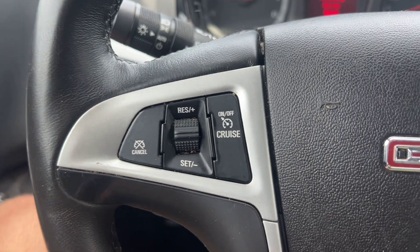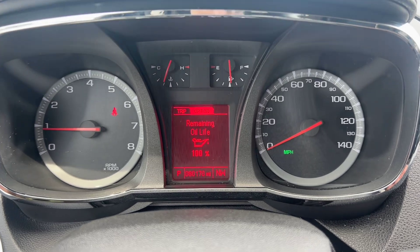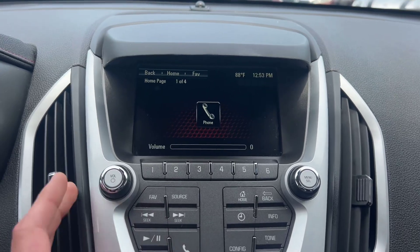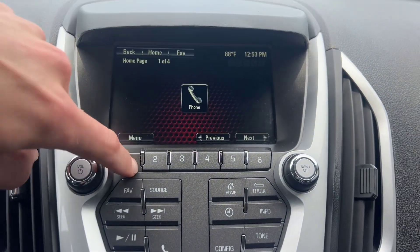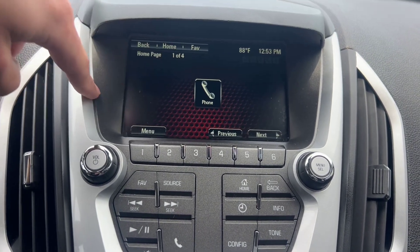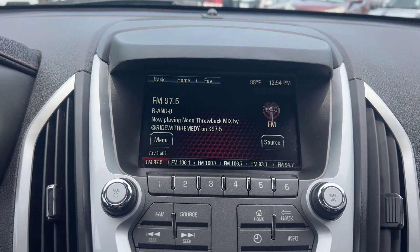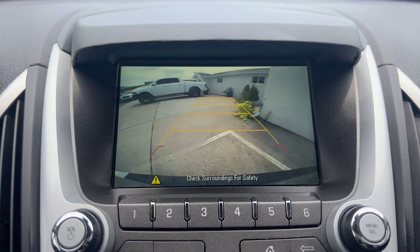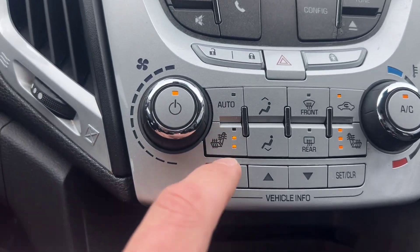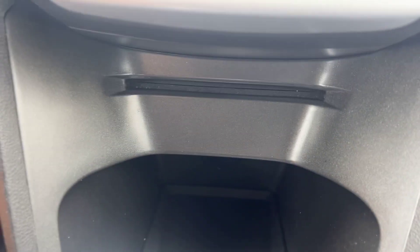We've got driver controls on either side of the steering wheel. Let me turn on the air — it is bumping cold. Got one hundred and seventy thousand on the dash. Nice big touchscreen display over here. You've got your radio, and when you put it in reverse we've got your backup camera. Below that are your climate controls, and heated seats with three settings for both the driver and the passenger. We've also got a little additional storage down here and a CD player right here as well.